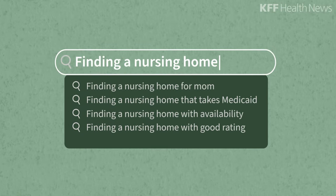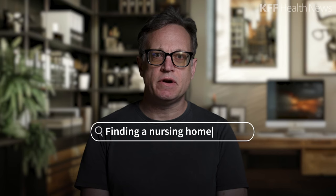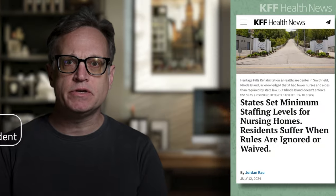Finding a nursing home for yourself or a parent can be daunting. Many facilities are understaffed, and the worker shortages have gotten worse since the start of the pandemic. That said, I've been reporting on nursing homes for years, and here are some tips about how to tell the good ones from the bad.